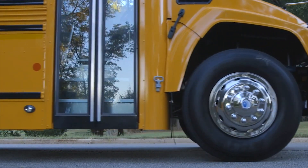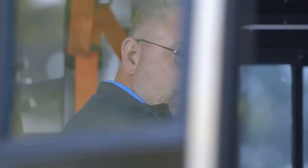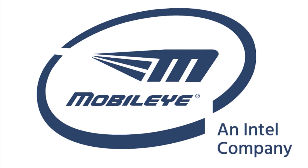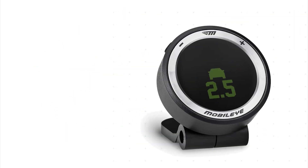As a bus driver, we understand the value that you provide to our communities and the responsibility that is on your shoulders. That's why we are happy to introduce our latest in school bus technology, Mobileye Collision Avoidance. Similar to passenger vehicles,